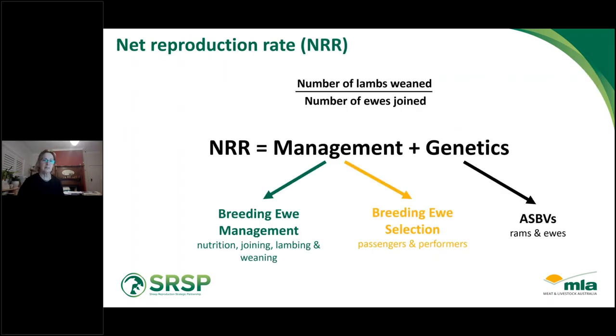As a lead-in for today, the goal of the SRSP is to increase weaning rates — the net reproduction rate and the number of lambs weaned per ewe joined. The net reproduction rate is a combination of how we manage the animals and their genetics. Management involves breeding ewes through nutrition, managing joining, lambing time and weaning, and through ewe selection — identifying the passengers and performers. Pregnancy scanning is a really important tool to manage those breeding ewes through their reproductive cycle for best results.